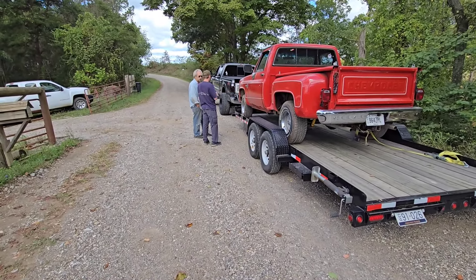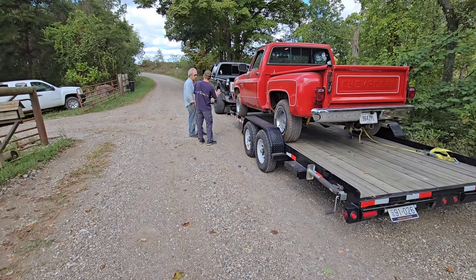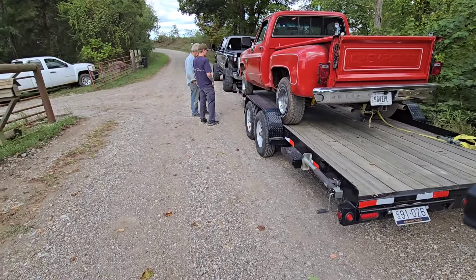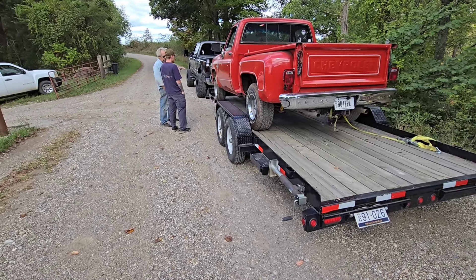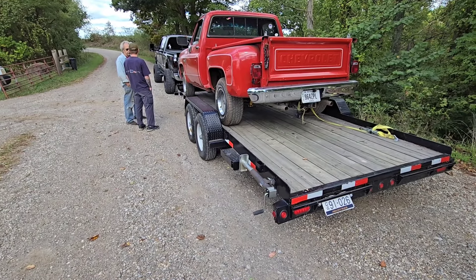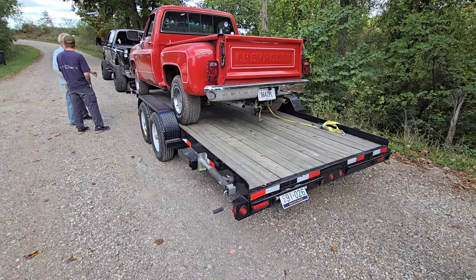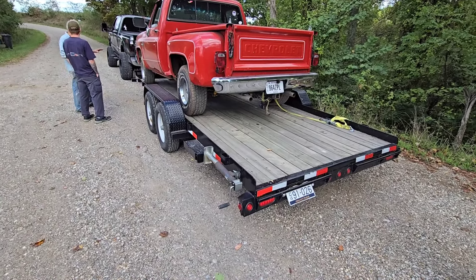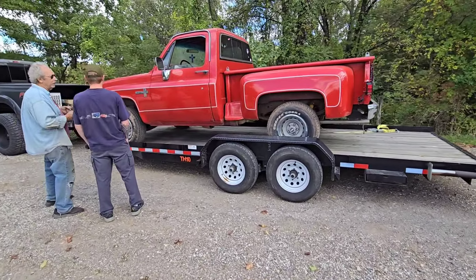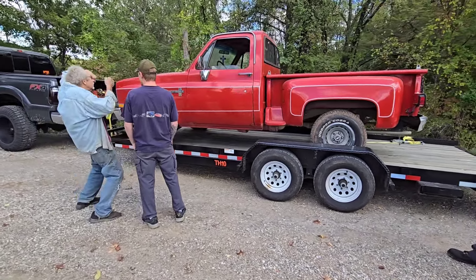We've got a monster truck down there — he needed a bigger trailer. When he didn't bring the trailer I thought, oh, this guy's not gonna drive that home. But you can ask him — it was a monster truck. If you look at my videos you'll see it. He thought he was good, but I said you can't get it legal — it's like nine foot high. Any question, Jim knows the original owner, so that's pretty cool — it's like buying off the original.